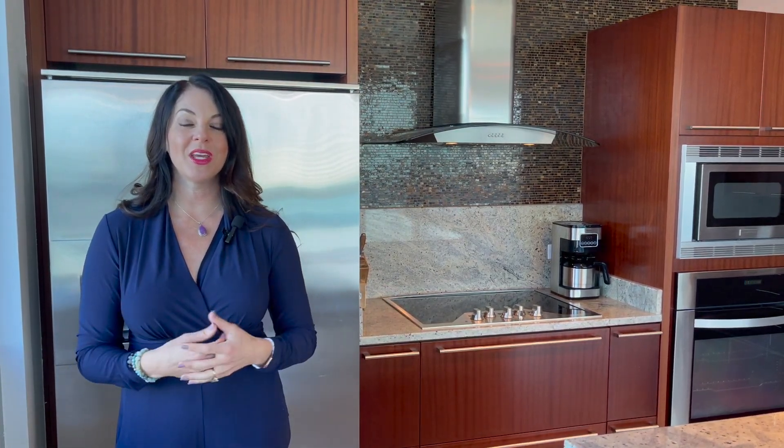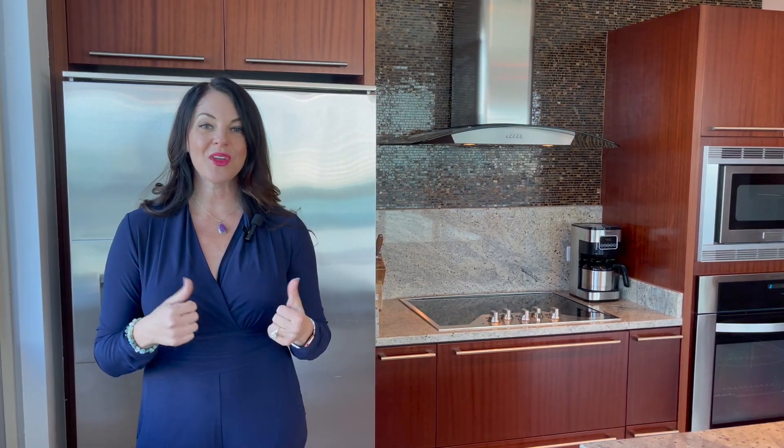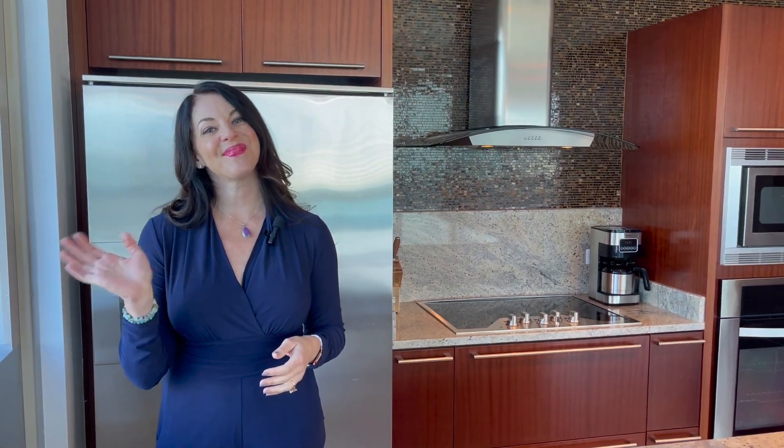I hope you enjoyed the tour of this beautiful unit located on the 28th floor in the Martin. If you liked this video, give it a thumbs up, don't forget to subscribe, and I will see you guys on the next video. Bye for now.